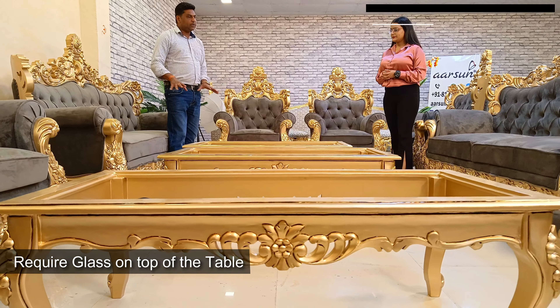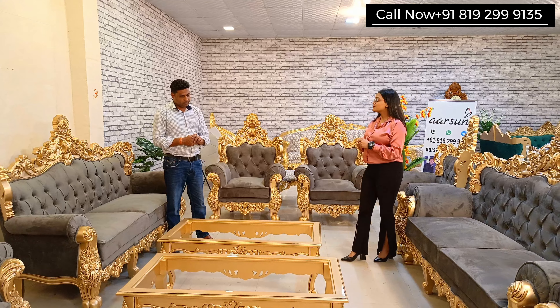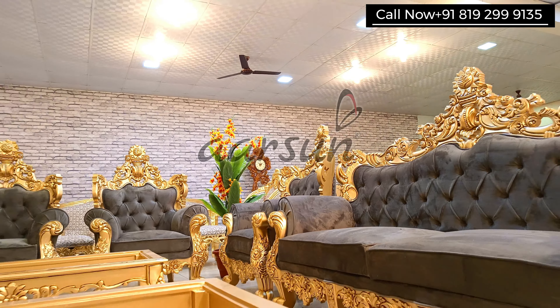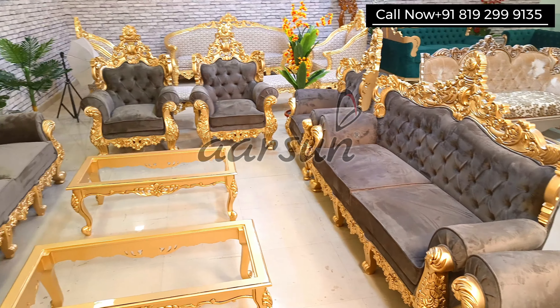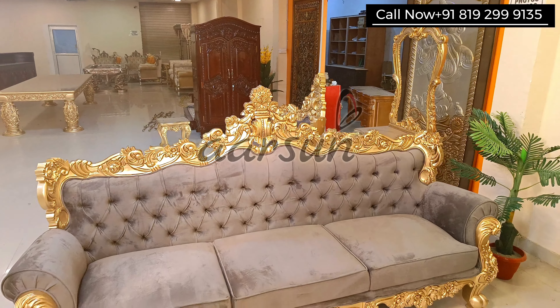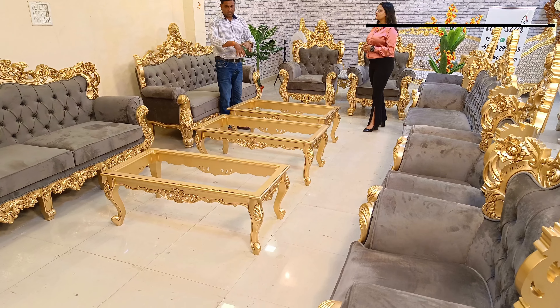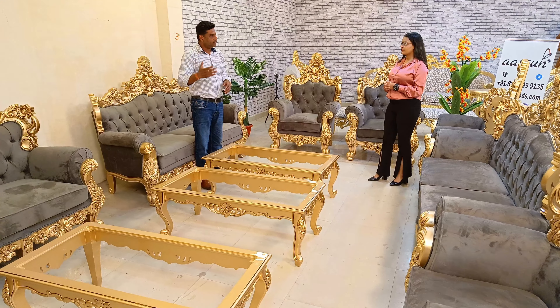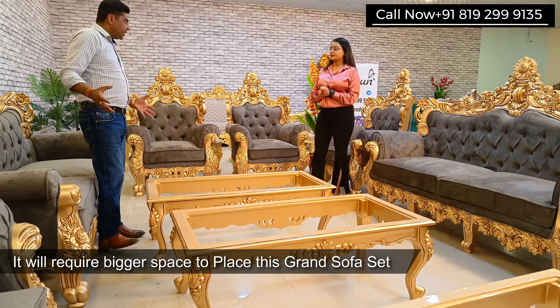One more important point — how much space do you need for a large set like this? For bigger sets, we keep everything open so it looks grand. Right now the set is placed quite close together, but ideally it needs more room. The space covered at the moment is 24 by 16 feet — 24 feet wide and 16 feet deep — but we would recommend a larger space so everything can be spread out and look even more grand.